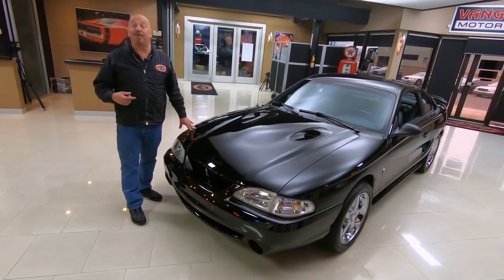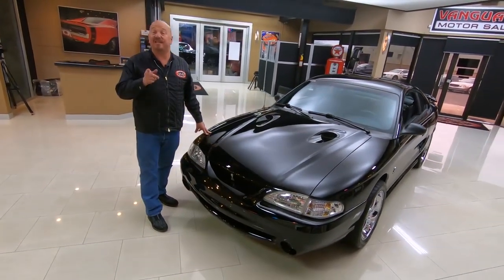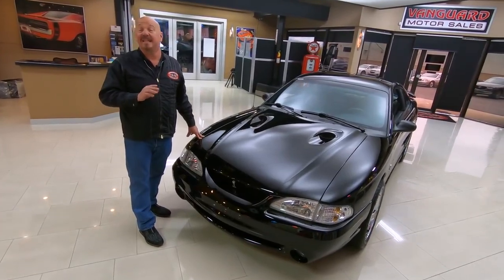Welcome back to Vanguard Motor Sales. I'm Greg, and this is an SVT Cobra. This thing is sweet.